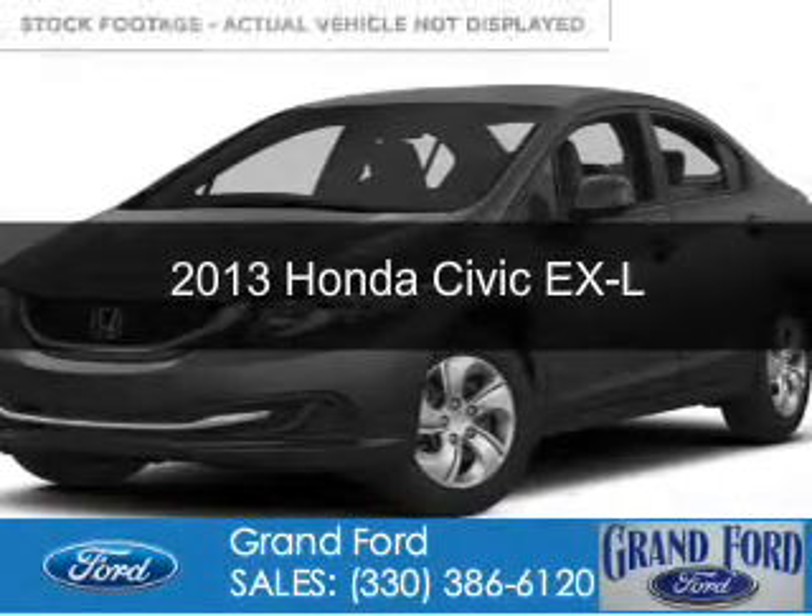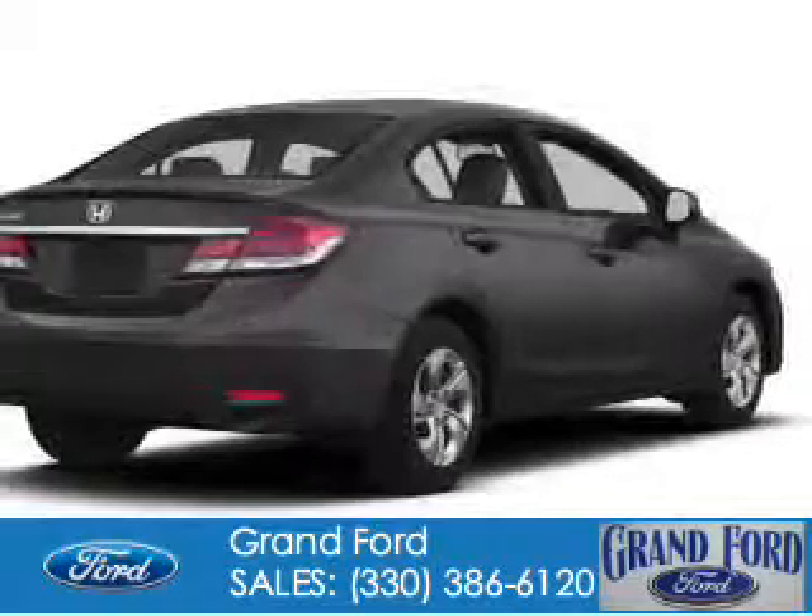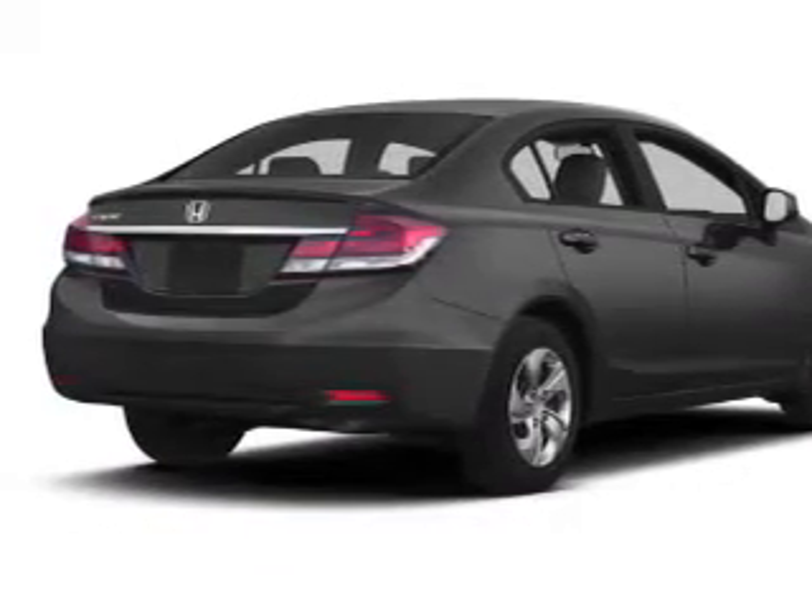This is a used 2013 Honda Civic. It's powered by front-wheel drive, a 1.8-liter, four-cylinder engine, and a five-speed automatic transmission.